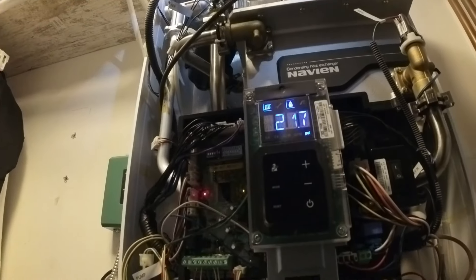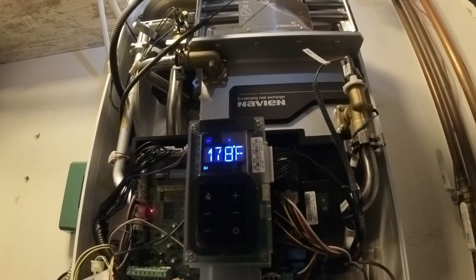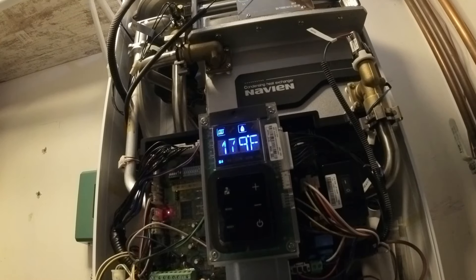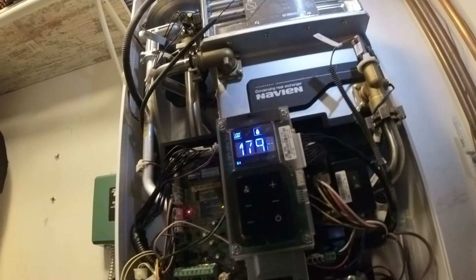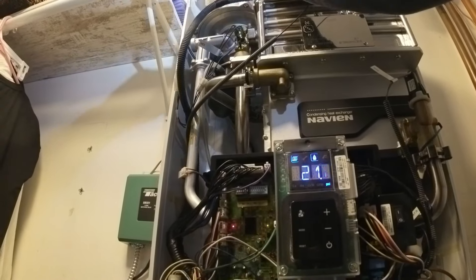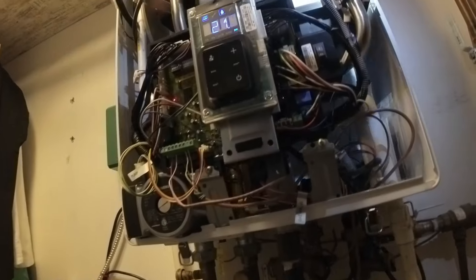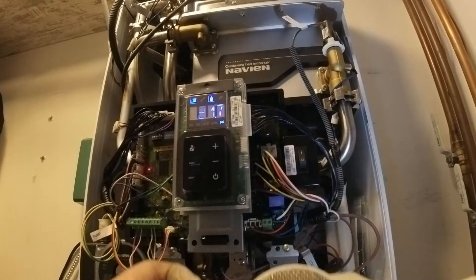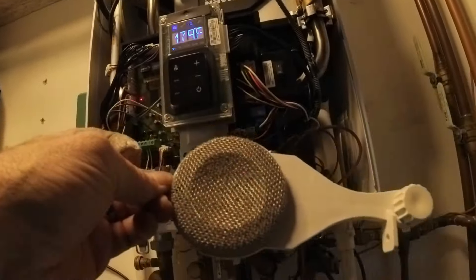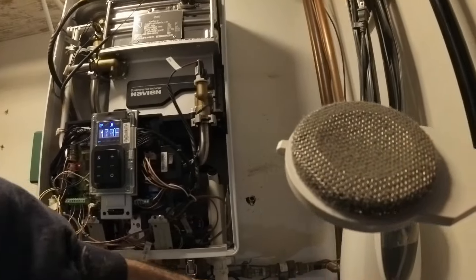There we go. That would cause it. Let me get this cleaned up, clean that trap out too.